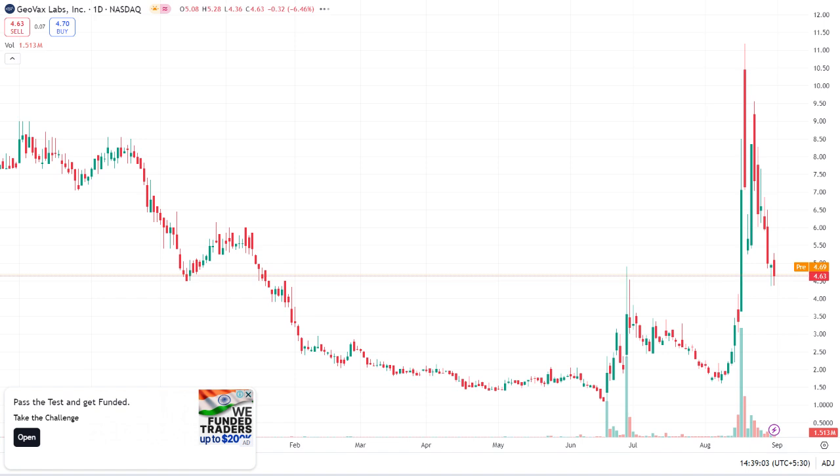Now, on to the financials. As of their latest earnings report, GeoVax has reported recent financial highlights such as revenue, net income, and any significant changes. The stock has been experiencing recent stock performance, for example trending upwards or experiencing volatility. It's important to consider both the potential for growth and the risks involved.